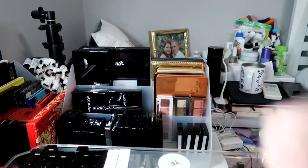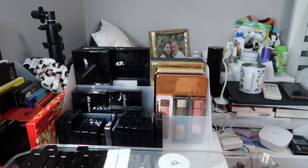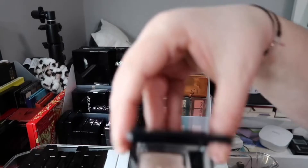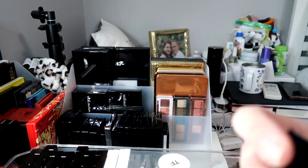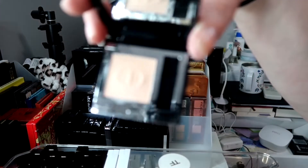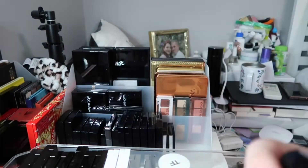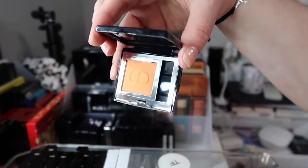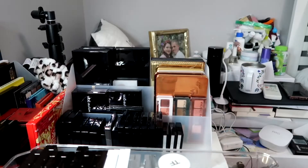I also have four single eyeshadows from Dior: Beige Mitzah Metallic; then 633 Coral Look, a glitter; then 446 Sienna, a satin; and finally 532, also a satin.